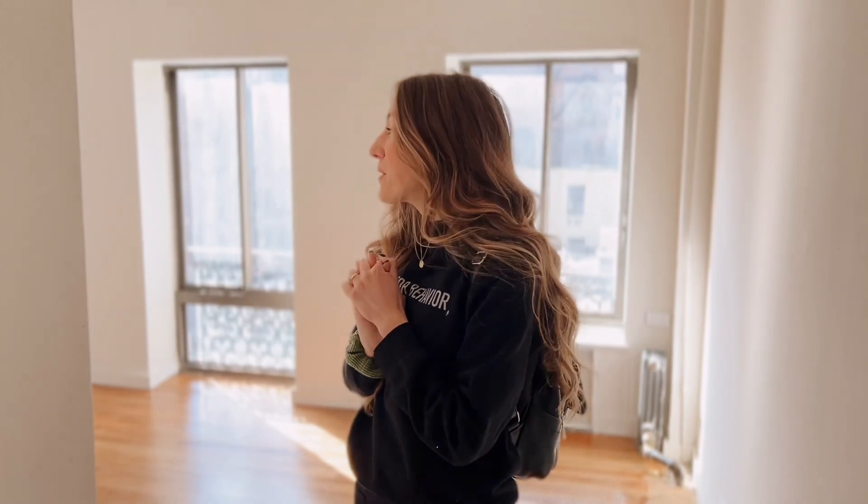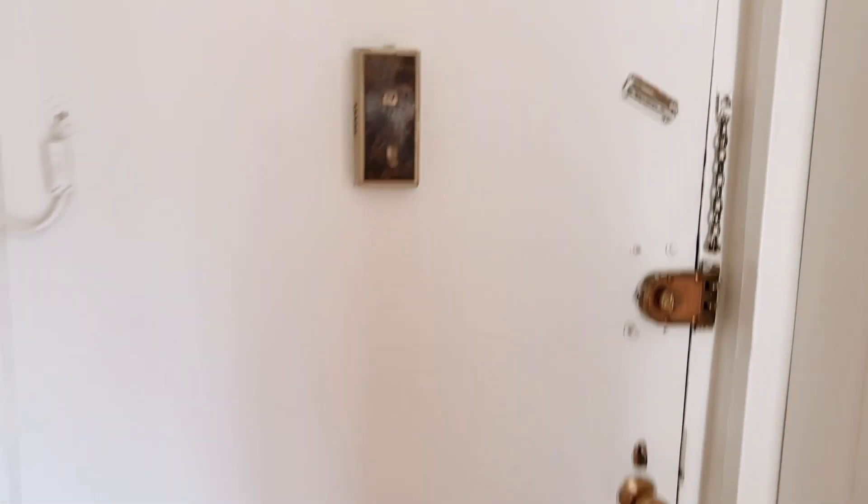Welcome to our apartment. We are on the Upper East Side and we'll start here. So this is the door when you enter. And there's a closet right here — nice, good storage space to hang coats and whatnot.